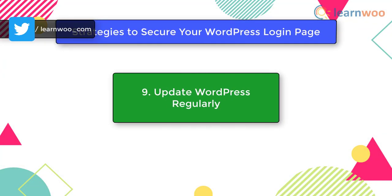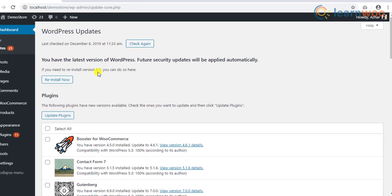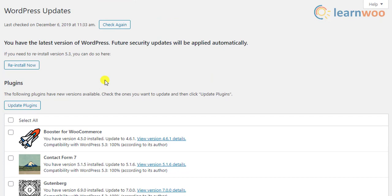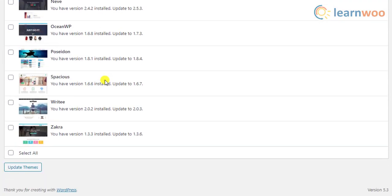The ninth strategy is to update WordPress regularly. As a WordPress site owner, you've likely seen regular updates of the WordPress software — this is how WordPress introduces new features, security updates, and bug fixes. It is really important to update your website to the latest version, as failing to do so leaves your site vulnerable to threats that have already been patched. Moreover, the latest updates bring new features as well. If you use multiple plugins and custom settings, ensure that new updates don't break anything, and maintain an update schedule.